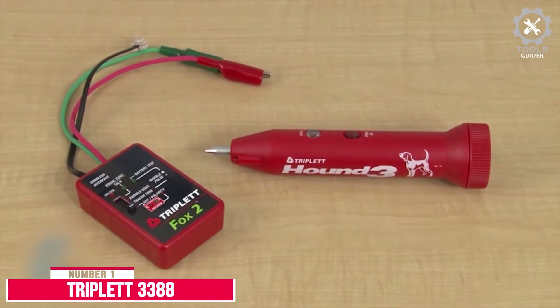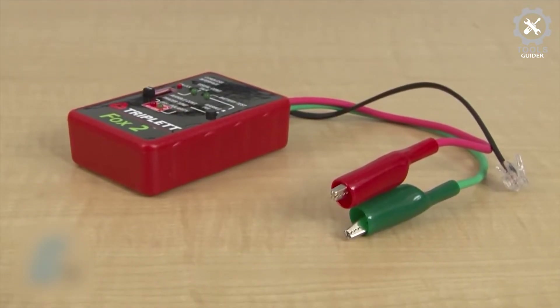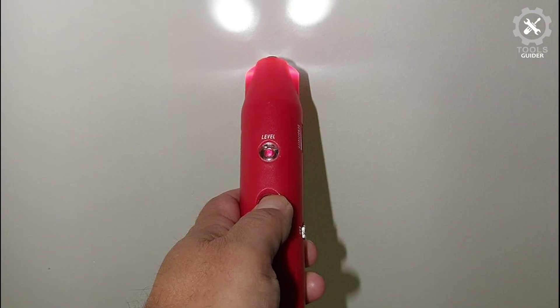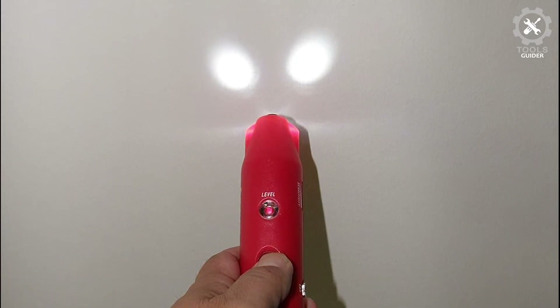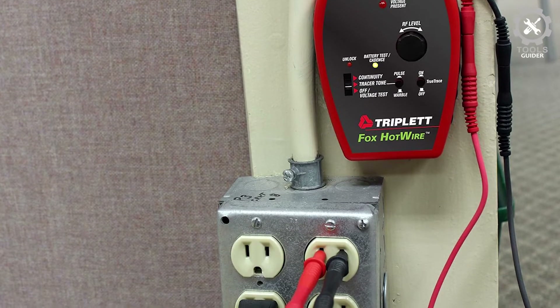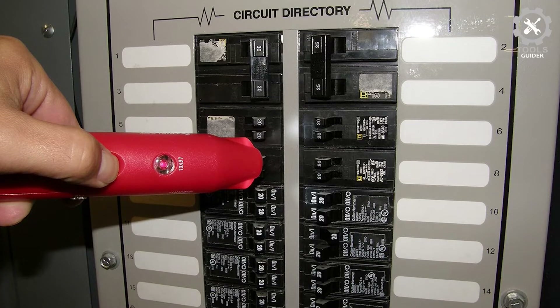Number 1: Triplett 3388. The Triplett 3388 is a live circuit tracing kit for both 120V AC and 220V AC circuits. It includes the versatile Fox Hotwire Tone Generator Toner and the High Performance Hound Hotwire Inductive Amplifier Probe. The Fox Hotwire is powered by a 9V battery for low voltage tracing, or it can be powered by the high voltage line it is toning.